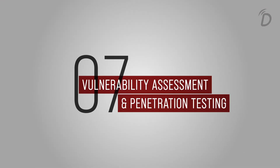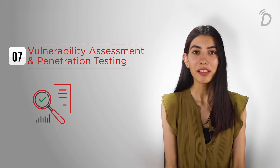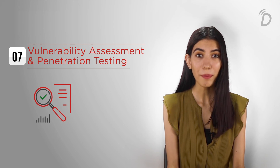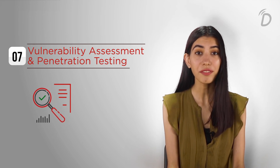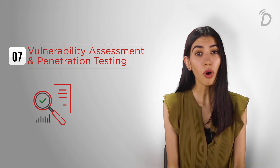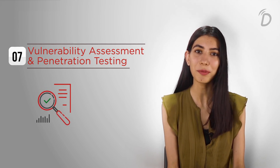Point number seven: VAPT — Vulnerability Assessment and Penetration Testing — is a security service. It identifies a gap in your server, network, and infrastructure. It can be done in two ways: one, within your internal organization, and two, it also checks the threats you pose to the outside world. We hope our pointers were helpful and now you know why data security is so important at your virtual events. Thanks for watching.